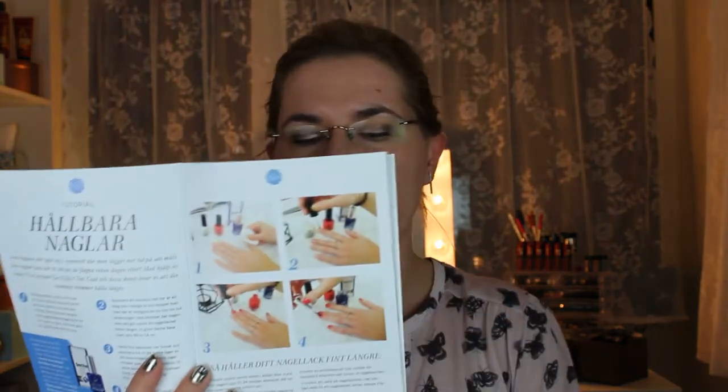And the last item is this top coat — a gel effect top coat. This will make nail polish look like gel nails and make your polish stay longer. You can read about it in the magazine on page 32. It won the Swedish Beauty and Cosmetic Award in 2017, so I will definitely try this one. There are also some pictures explaining how to apply it.